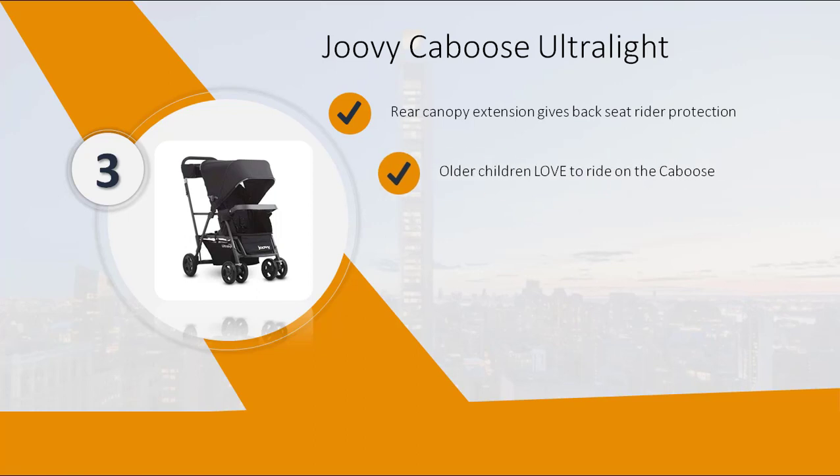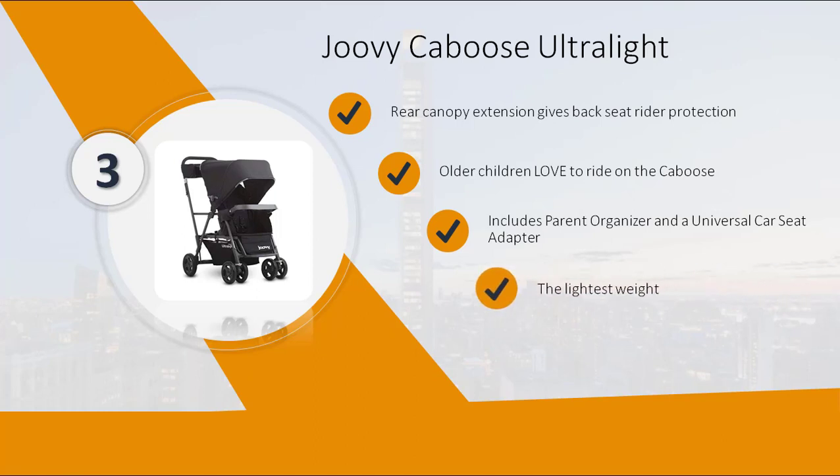Older children love to ride on the Caboose. Includes a parent organizer and a universal car seat adapter. The lightest weight in its class.